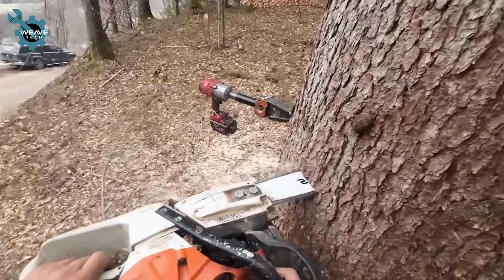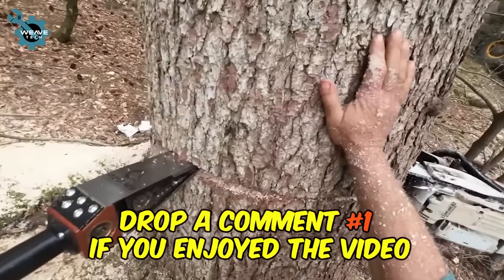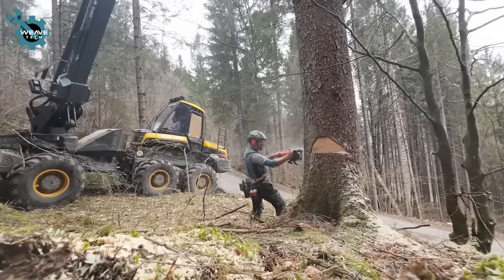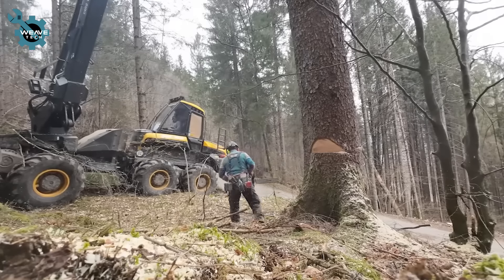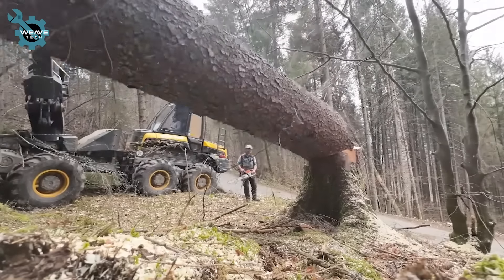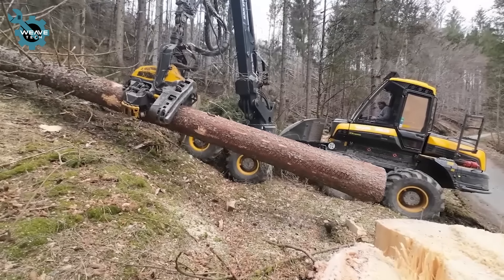Machines and operators collaborate to fell a large tree. A powerful excavator grips the tree securely while a chainsaw operator carefully cuts through the trunk. The machine's hydraulic arms stabilize the tree, ensuring a controlled fall. As the chainsaw finishes the cut, the excavator gently lowers the tree to the ground, preparing it for further processing or removal.